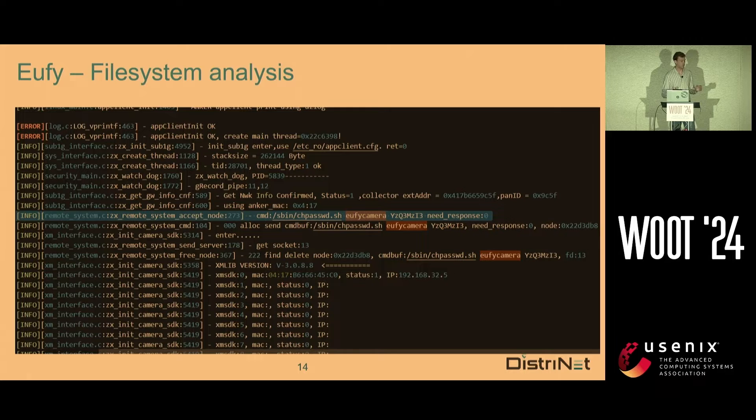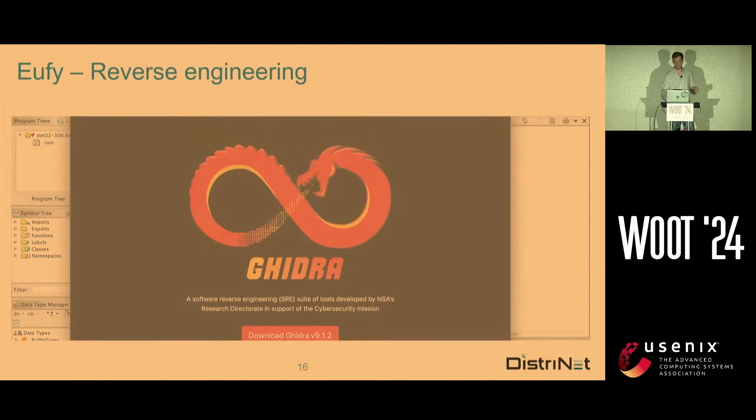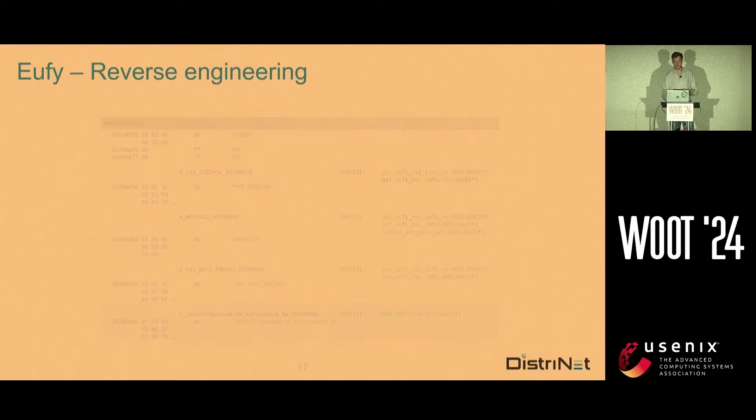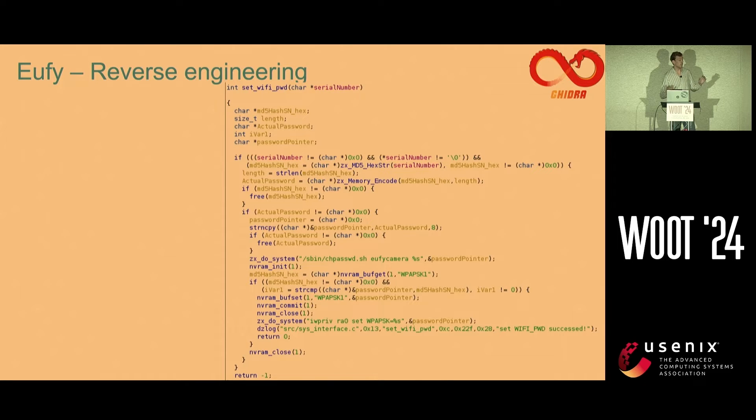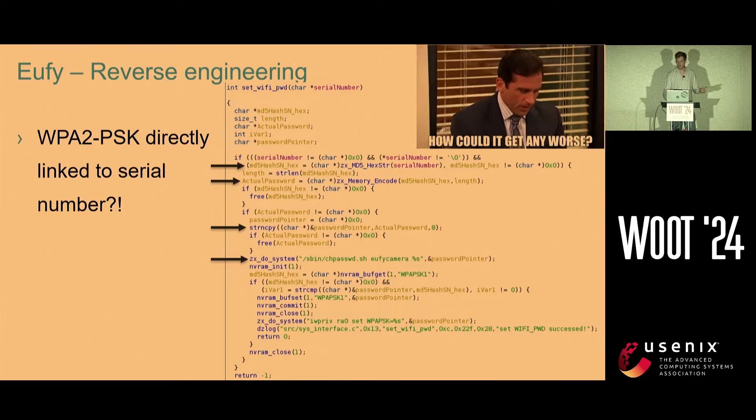While diving in the logs, we saw that the password was set dynamically, which was very interesting. So we traced it back using Ghidra, found the strings in a binary, and after this we get this beautiful function. In this function we see that the serial number is MD5 hashed, then Base64 encoded, and finally the first eight bytes are taken — and then they set the password. So you think: okay, that's the vulnerability. The WPA2 key is directly linked to the serial number. How could it get any worse? Well, easily.